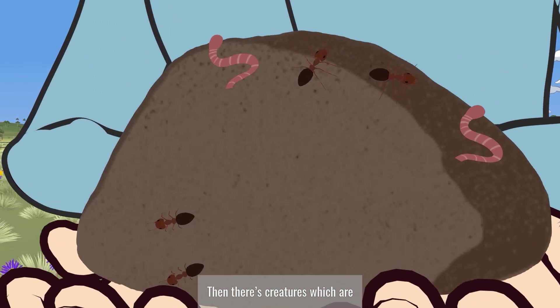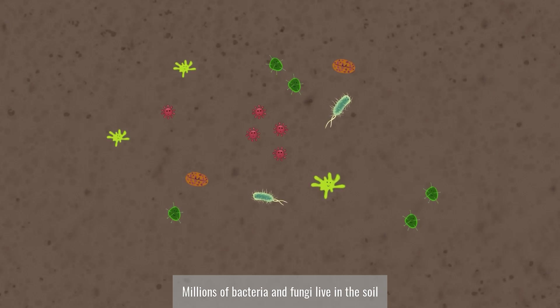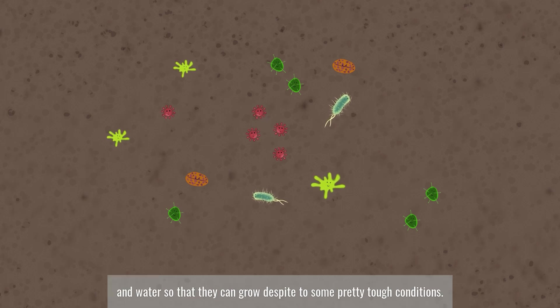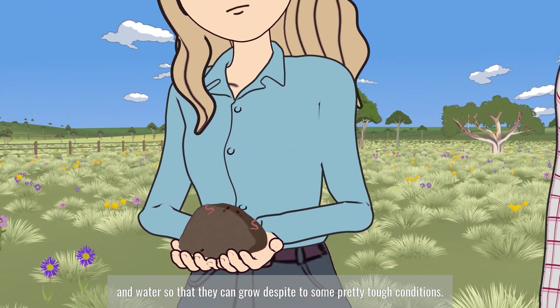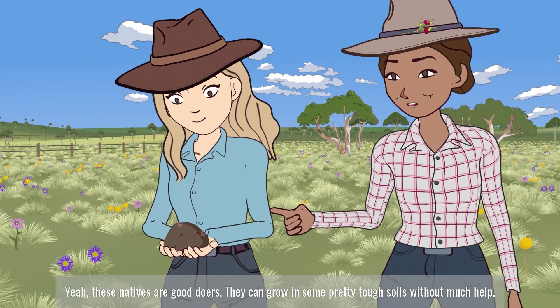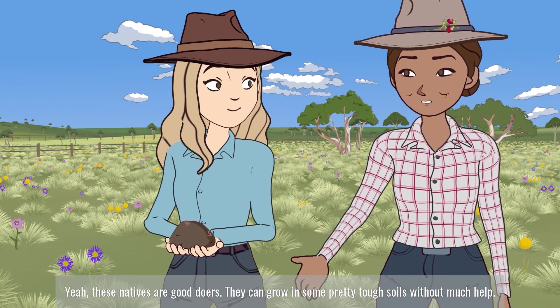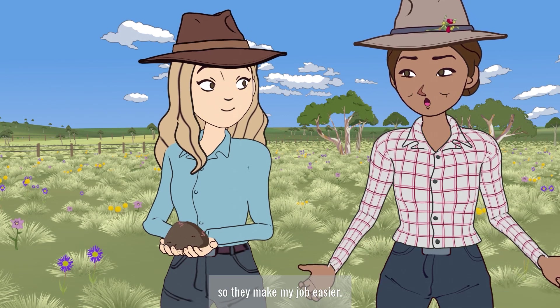Then there are creatures which are so small that you need a microscope to see them. Millions of bacteria and fungi live in the soil, and help the plants to access minerals and water so that they can grow, despite some pretty tough conditions. These natives are good doers — they can grow in some pretty tough soils without much help. They've evolved to cope with shallow acidic soils, so they make my job easier.